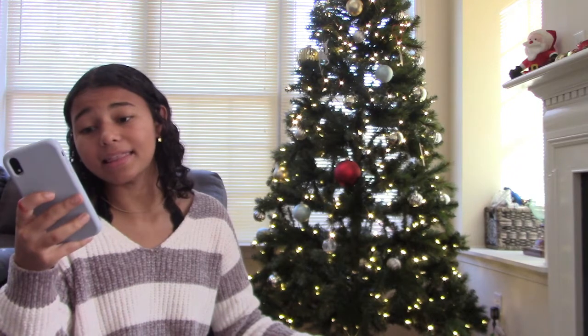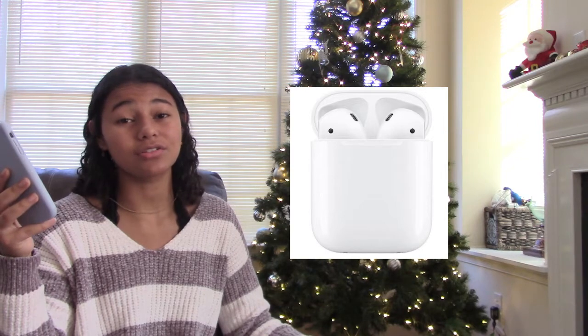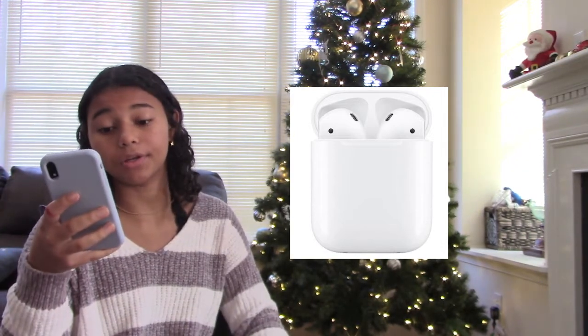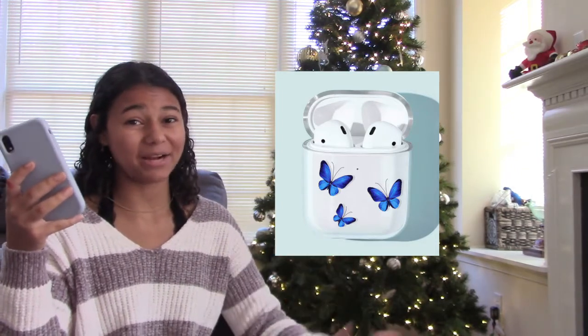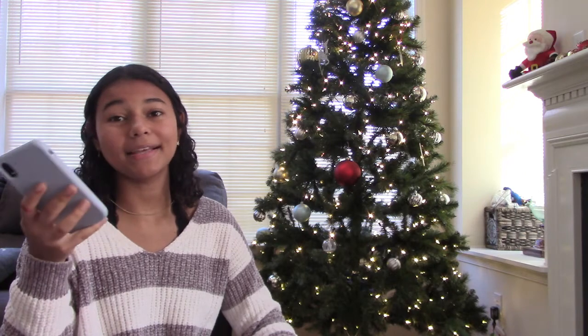The next one is AirPods — a little more on the expensive side but so much easier than wired headphones. You can also get them regular headphones if you prefer. The next one is an AirPod case — if you don't want to spend money on AirPods and they already have them, you can get them a case so they can decorate their AirPods.